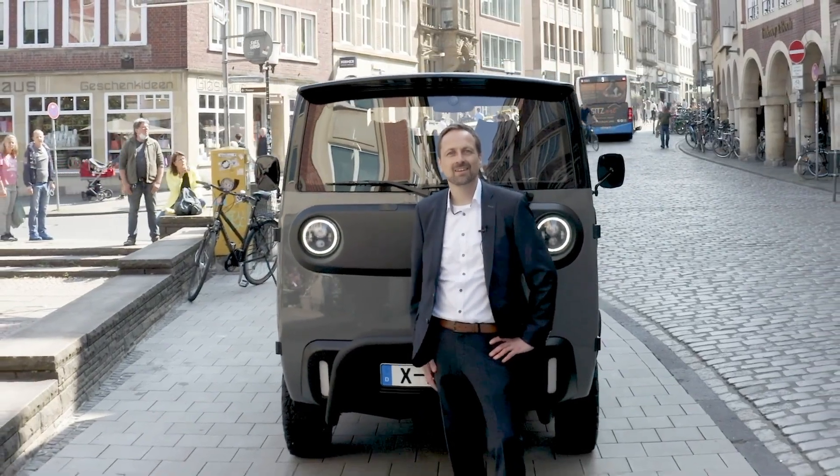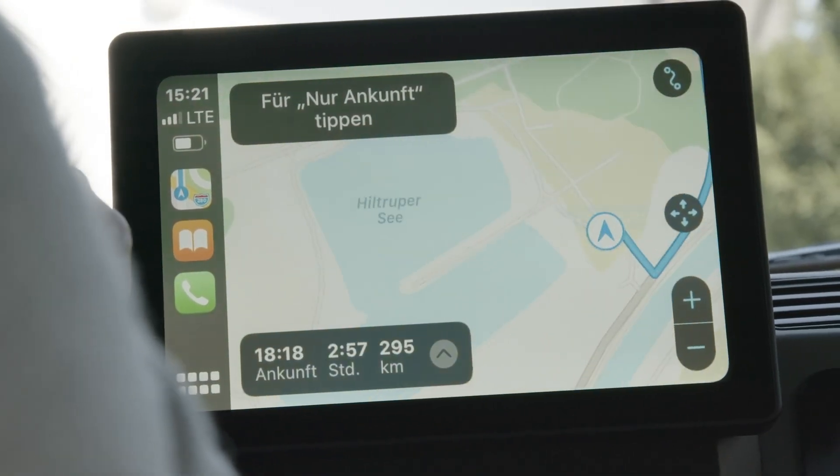Starting at around $17,530, the XBus is more than just a vehicle — it's a smart, sustainable mobility platform for a cleaner future.